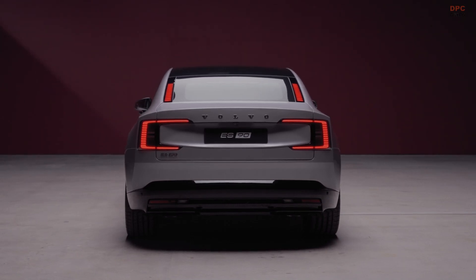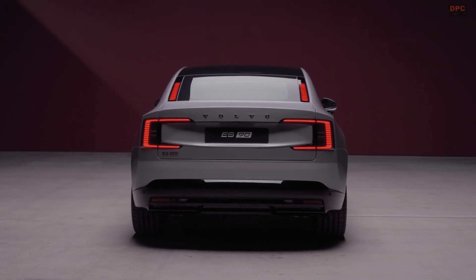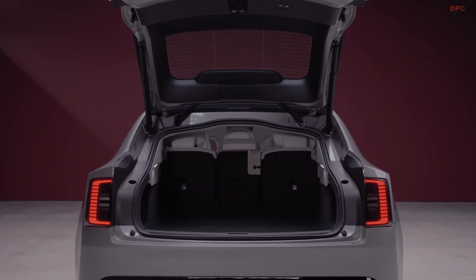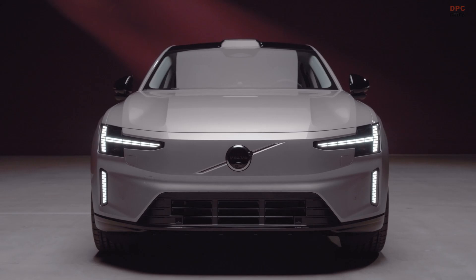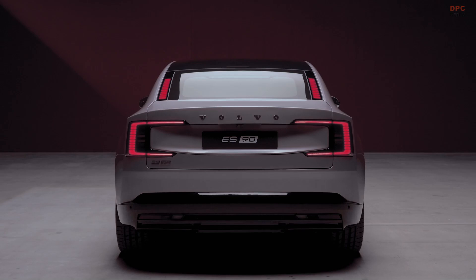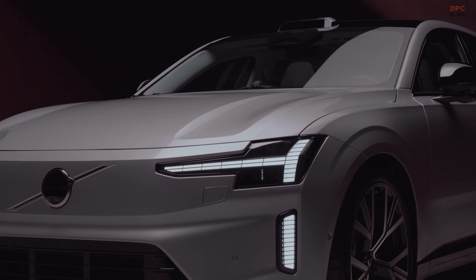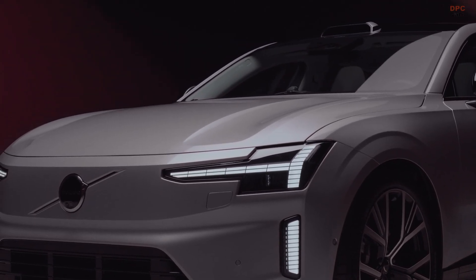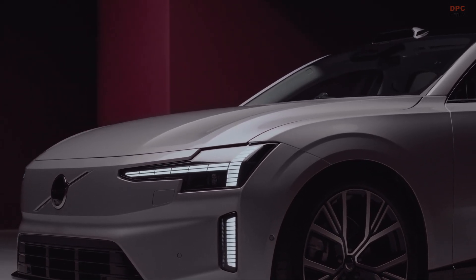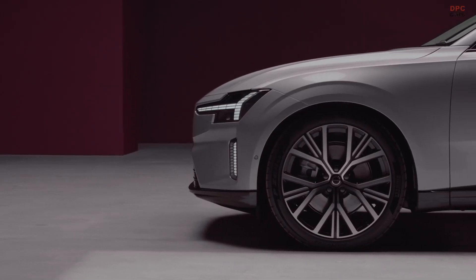That hatch opens to reveal a surprisingly spacious cargo area, offering 25.9 cubic feet when the rear seats are folded down. Even with the seats in place, there is still 17.5 cubic feet of space, plus an additional 1.7 cubic feet in the front trunk. Structurally, the ES90 is built on the same scalable product architecture two-platform as the EX90, but with some notable differences. The wheelbase is stretched to 122 inches, making it slightly longer than its SUV counterpart.